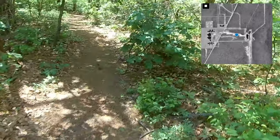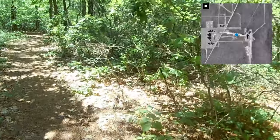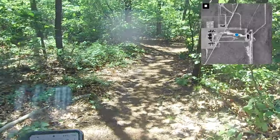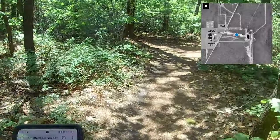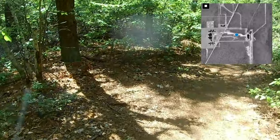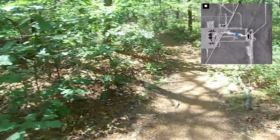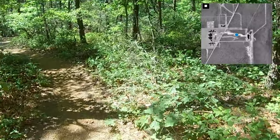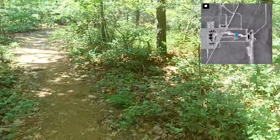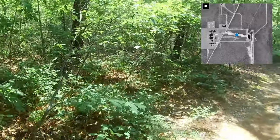That breeze feels nice — it's a hot day today, 85 degrees. The humidity is kind of low so it's actually pleasant in the shade with a nice breeze. We're currently walking over these tunnels right now — under a few of them. I'm just looking to the left for a hatch or something, any flat ground.